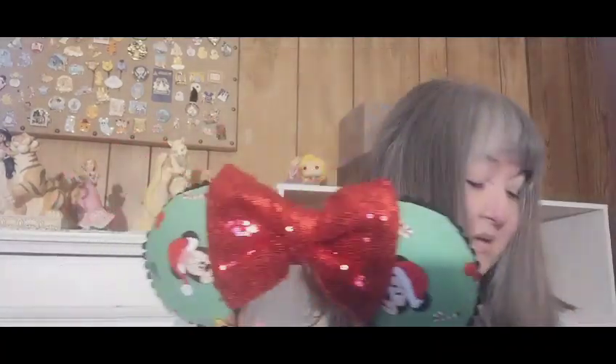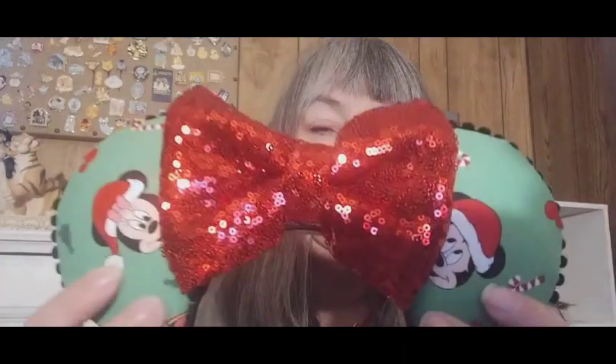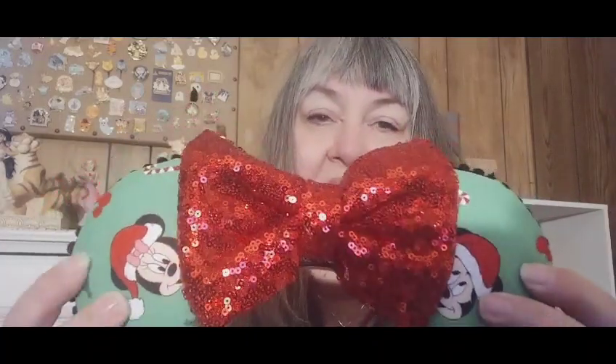This pair of ears — let me switch these out real quick so you can see what they look like on. These are adorable: Mickey and Minnie Mouse ears with a really pretty red sequin bow. Oh, these are cute — very very cute, well done!